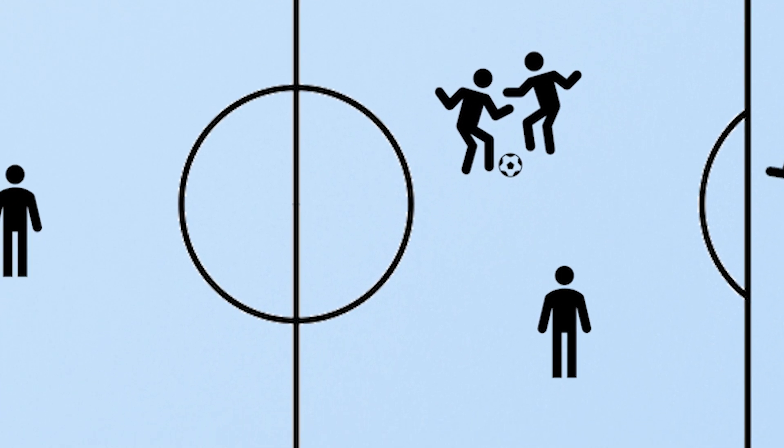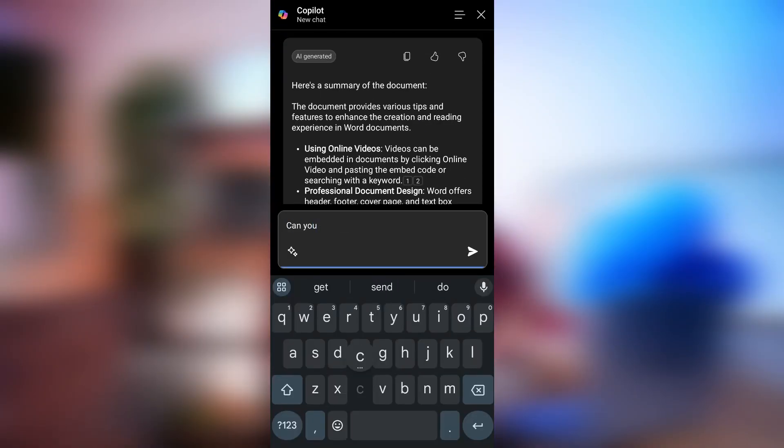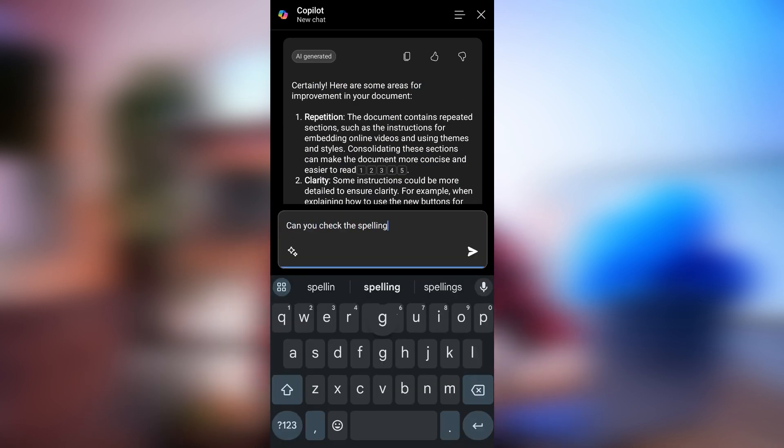So if I have a couple of minutes to check this document and make sure it's ready to send — say while waiting for the next footy match my daughter's playing in before I have to be that shouty supportive dad — I can just ask Copilot to summarize the document, ask it to change the language used, and check spelling and grammar, all in seconds. Then simply save so I can pick it up at my desk later.